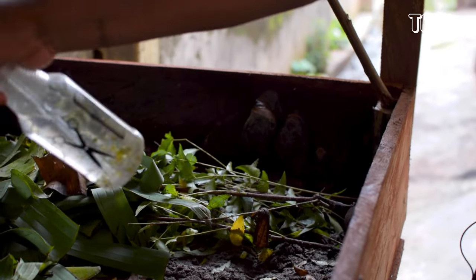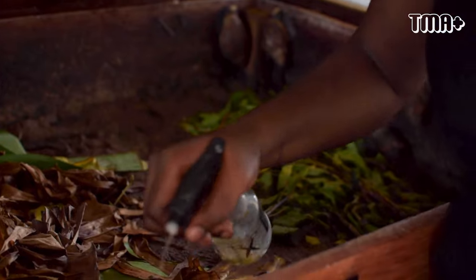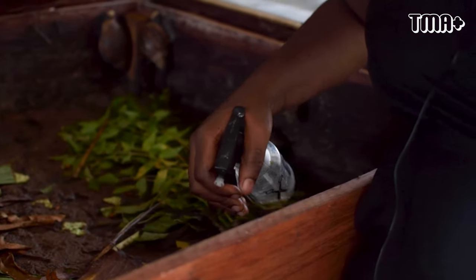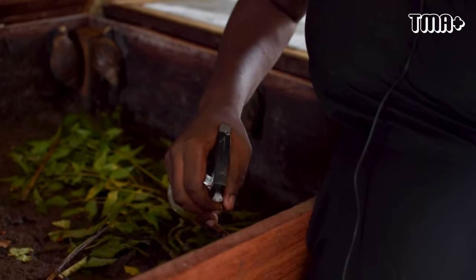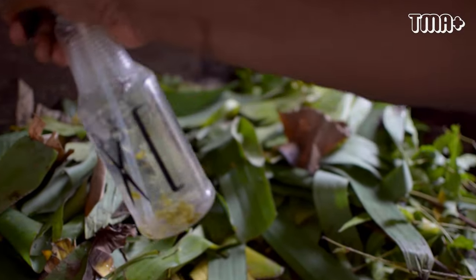Snails can drown if the water is too much and too deep for them to escape. They only have lungs, so they can't breathe underwater. Once water overshadows them and it's too deep for them to escape, then they'll die.